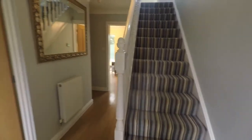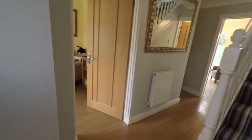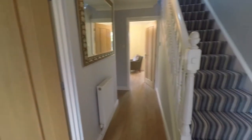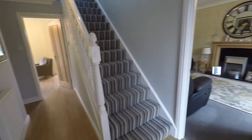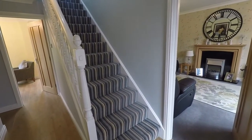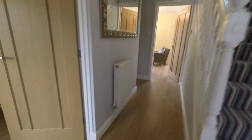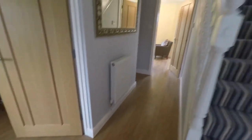As we step inside we come into a well-presented hallway — nice and spacious — and this gives you access up to the first floor via the staircase as well as into all of your ground floor rooms. We'll head round to the right first.